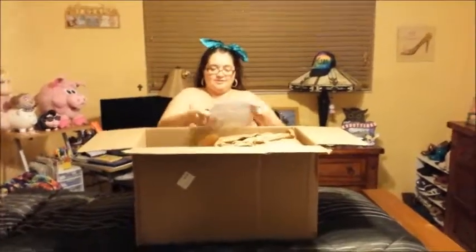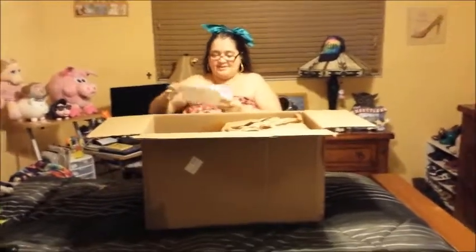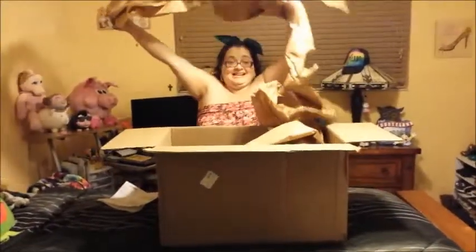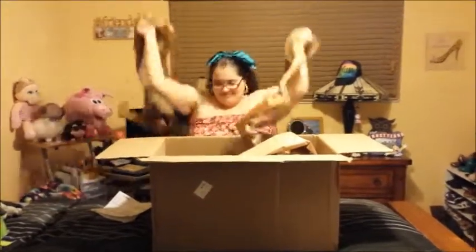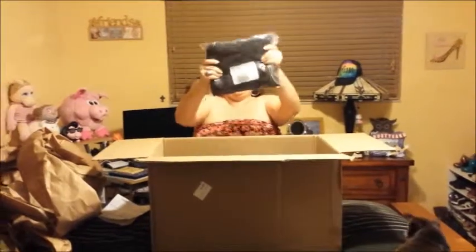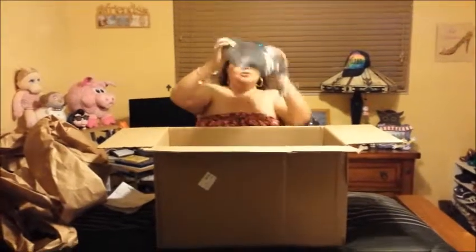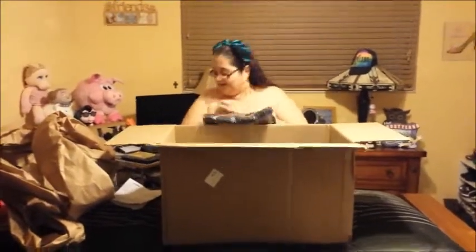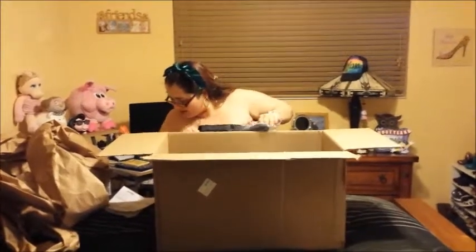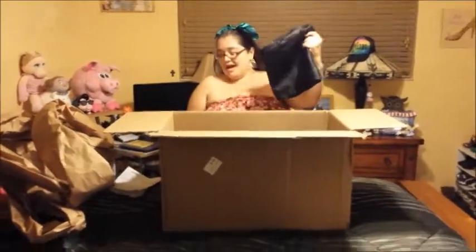First thing I see is the invoice — very important, I need to make sure I have everything that's on here. Then there's paper, more paper, and more paper. I think these are my pants, my leather-looking pants. Let me see.